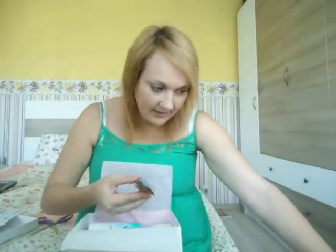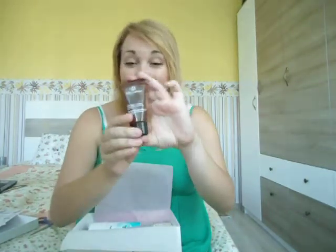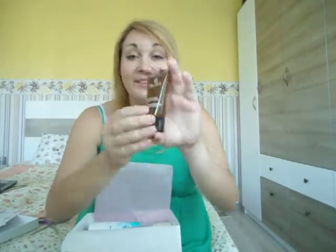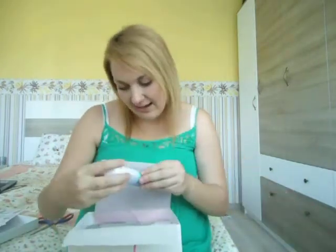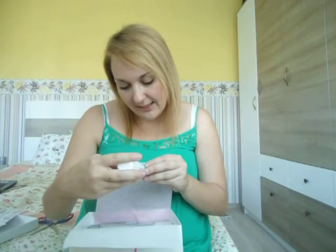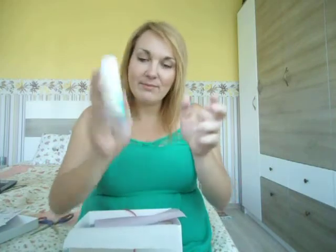Orange bath and shower gel from De La Rome — this is amazing, I really like it. And then I got a BU In Action Fresh and Clean — smells really nice, a BU product.